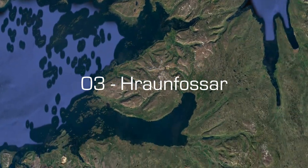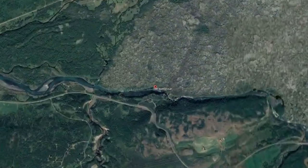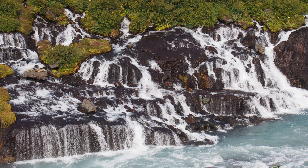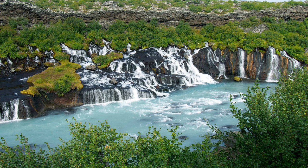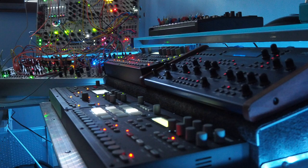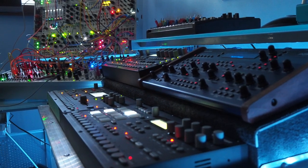I ended up recording a lot of waterfalls in Iceland, and Track 3, Hraunfossar, was the first one we checked out on our trip. This one was interesting because it partially flows underground, then spills out along the side of a cliff, seemingly coming from nowhere. Because it was more spread out and not as tall, the recording from this one is a bit more fizzy sounding. I used a similar technique to Dynjandi to create rhythms and textures from the recording.